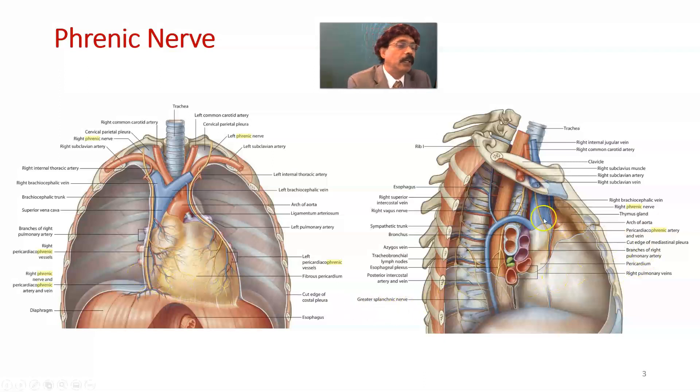The phrenic nerve is accompanied by the pericardiacophrenic vessels — pericardiacophrenic artery and vein — passing between the mediastinal pleura and the fibrous pericardium going to the dome of the diaphragm. Both the dome and the muscles of the diaphragm receive innervation from the phrenic nerve.